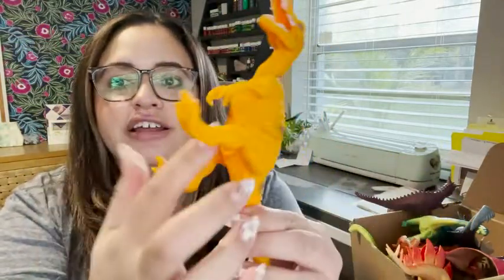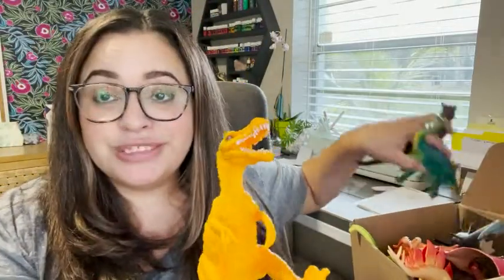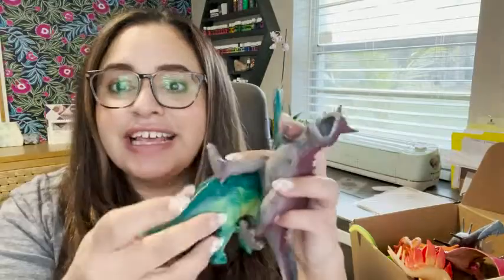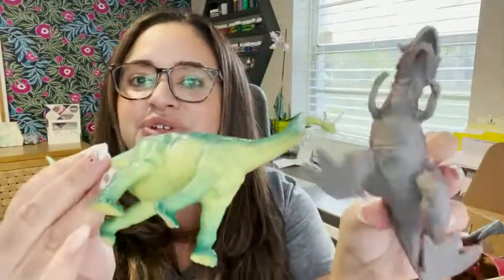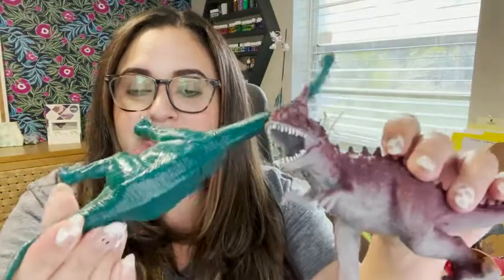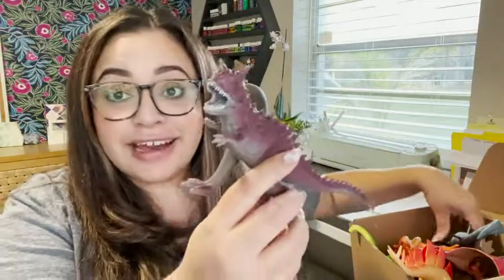I also like that none of the dinosaurs have holes in them. They're all sealed, which is nice because sometimes kids like to take their toys into the bath. And you can totally do that with these because nothing will really get inside of them and get moldy or anything like that.